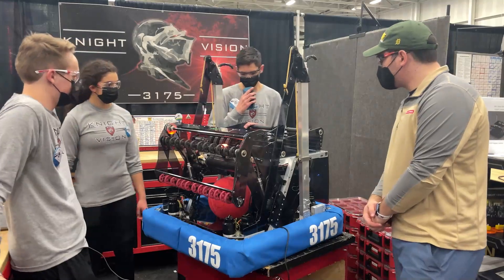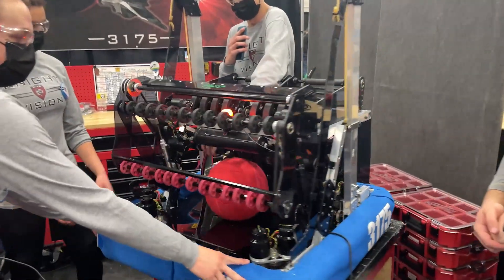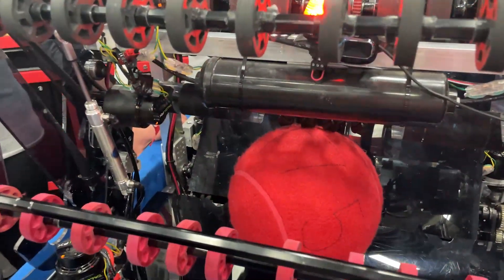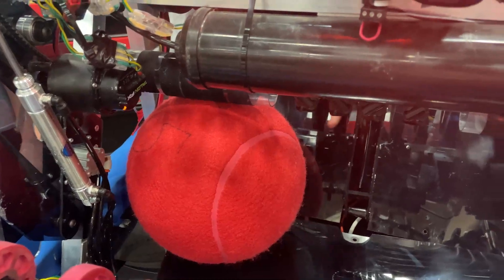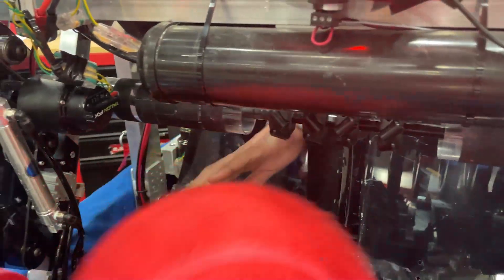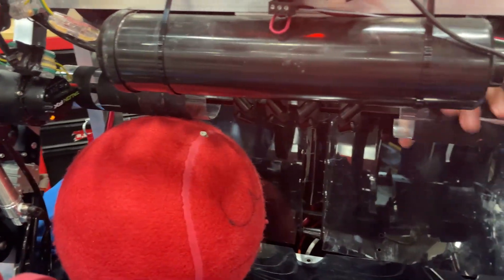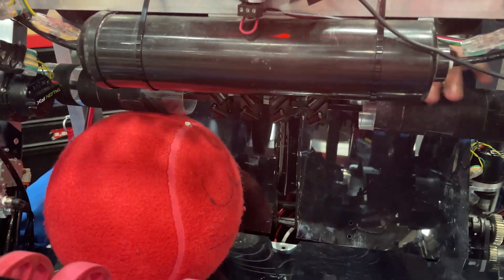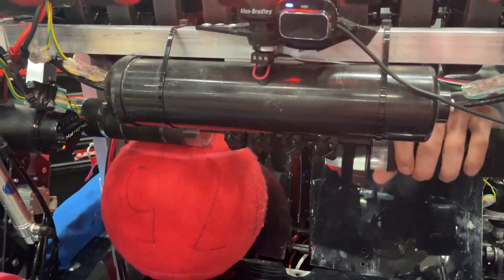Max is going to talk about the feeder and shooter now. For the feeder, we just have a few mecanum wheels and some tube that moves the ball through. When this twists, it just separates the balls via this divider right here. The balls just kind of naturally find their place anyway, so we haven't had that many issues — but just in case, we have this divider and those mecanums to rotate the ball into the shooter wheels.